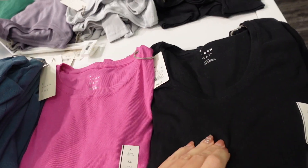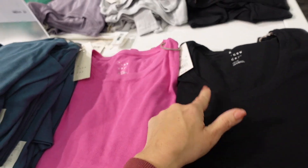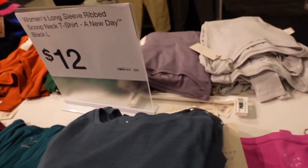New colors in the scoop neck tees from A New Day — these are really nice and stretchy, completely ribbed with that lower scoop. They also have the crew neck option in black, pink, teal, burgundy, rust, green, purple, baby blue, and black.